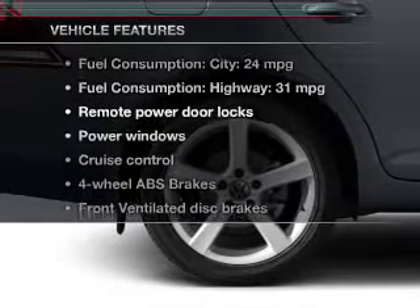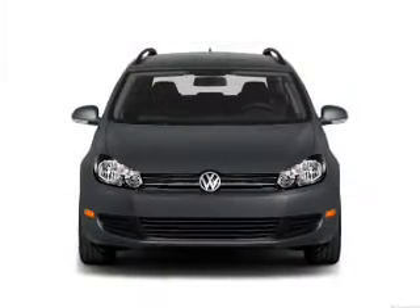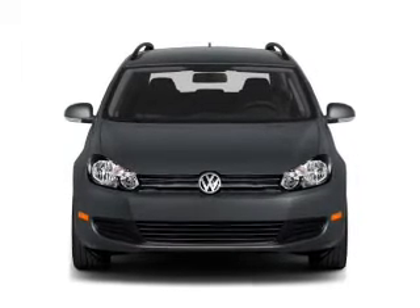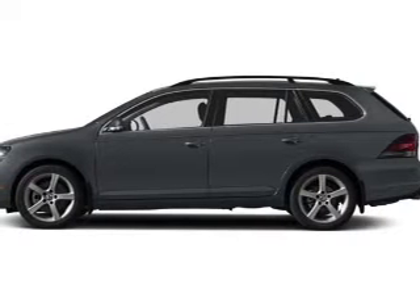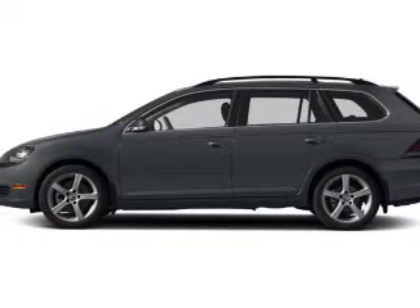Plus enjoy these notable features that are included in this vehicle: keyless entry, power door locks, power windows, cruise control, Bluetooth wireless, an AM FM stereo with multi-disc CD player, and a satellite radio.